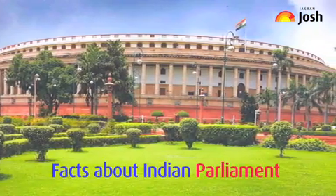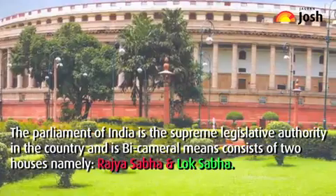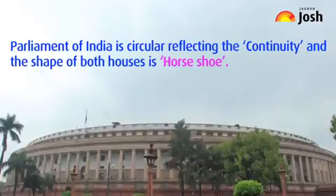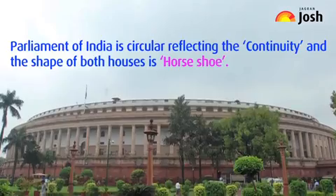Facts about Indian Parliament. The Parliament of India is the supreme legislative authority in the country and is bicameral, meaning it consists of two houses: Rajya Sabha and Lok Sabha. The Parliament of India is circular in shape, reflecting continuity, and the shape of both houses is horseshoe.